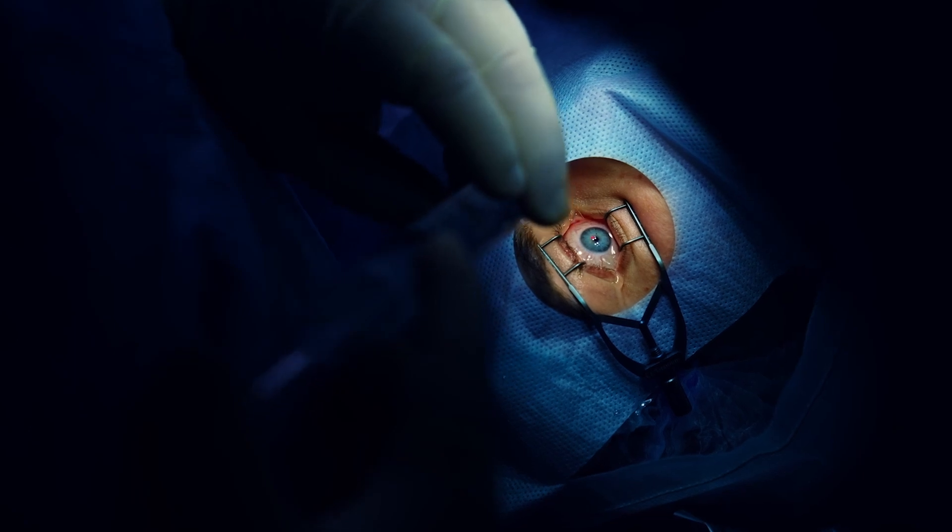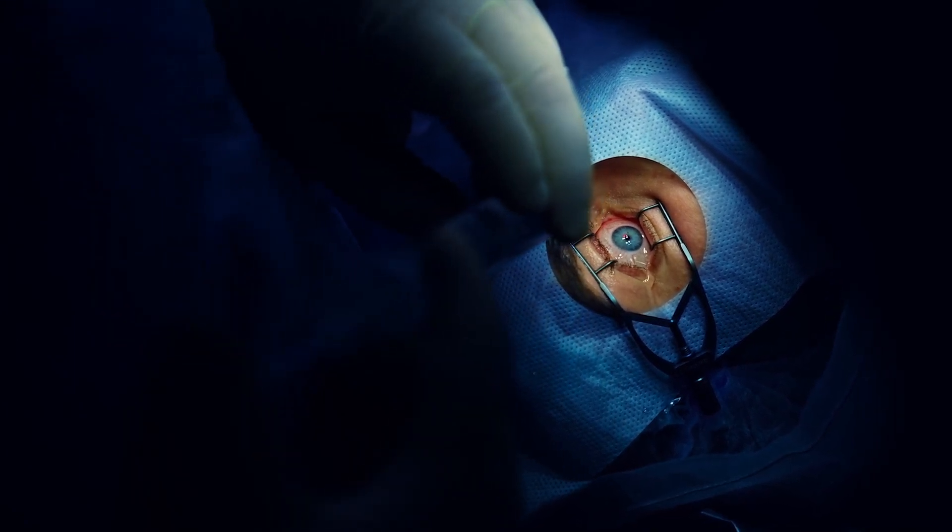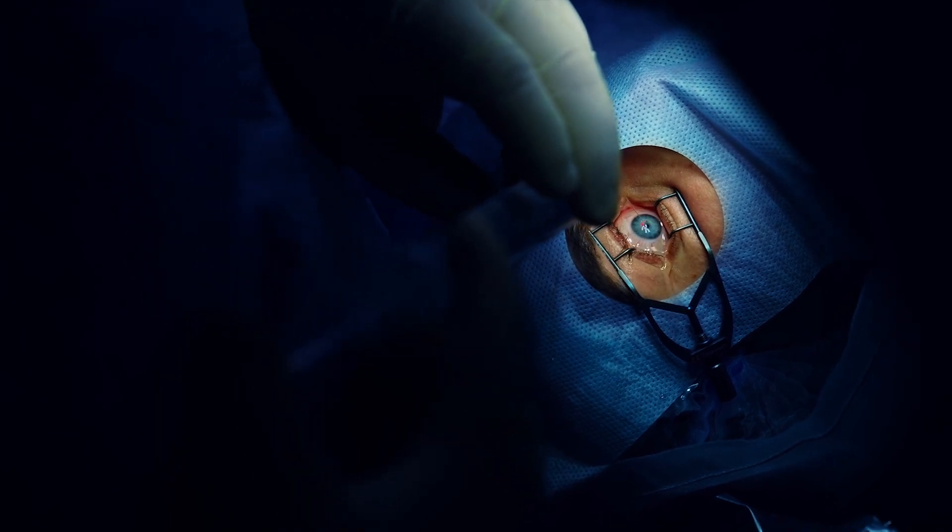Then after cataract surgery, your eye will mount an inflammatory response at almost every layer of your eye, including your ocular surface, and this inflammation will result in even more dry eye. Your eye doctors will most likely put you on a steroid or anti-inflammatory eye drop to help with inflammation. This will help temporarily, but most patients report that their symptoms get a lot worse a few days to about a week after stopping these eye drops. Unfortunately, dry eye and cataract surgery do go hand in hand.